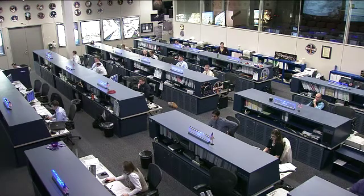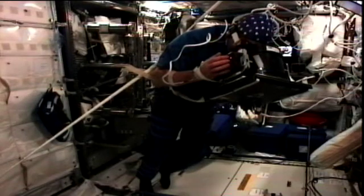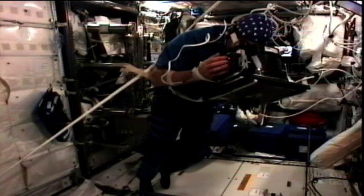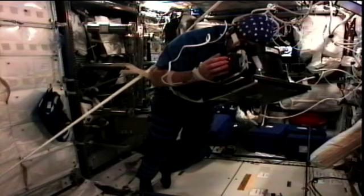He is also continuing to work today on the Neurospat experiment — he worked on this yesterday as well. This looks at how the brain's signals change and behave in space. You see him working on it there. It tests perception, attention, memorization, decision, and action through different tasks, as you see him doing there.